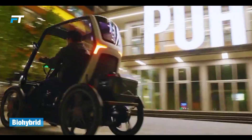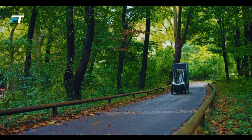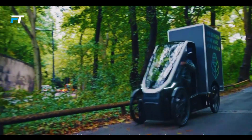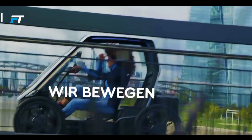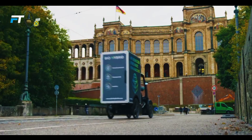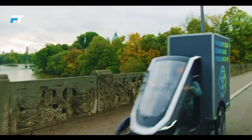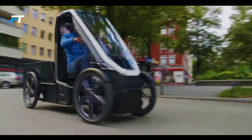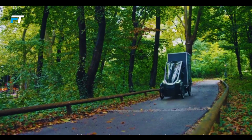Bio-hybrid. The tiny pedal-electric vehicle comes from the experts at the German company Schaeffler. Bio-hybrid is a small, eco-friendly and safe vehicle that saves a lot of space — it takes up three times less parking space than a regular car. Schaeffler Bio-hybrid offers two versions: one for passengers and one for cargo. The passenger model fits two people, while the cargo model has a flexible design to meet different needs, like having an open or covered cargo area.